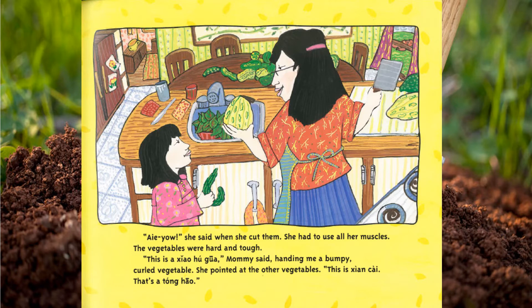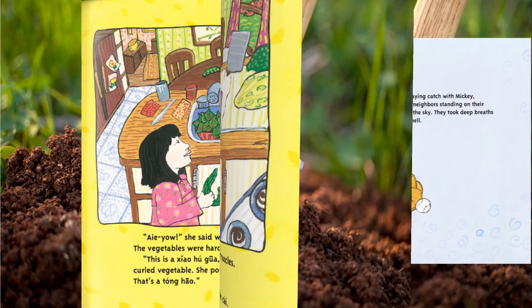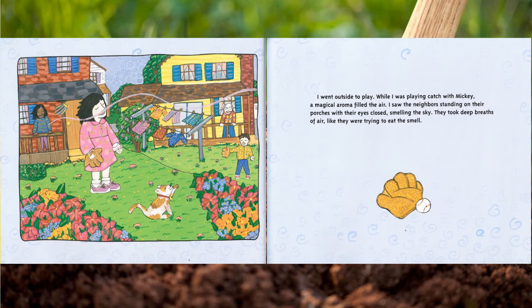'This is sho huang gua,' Mommy said, handing me a bumpy, curled vegetable. She pointed at the other vegetables: 'This is shen zei. That's tongue how.' I went outside to play.